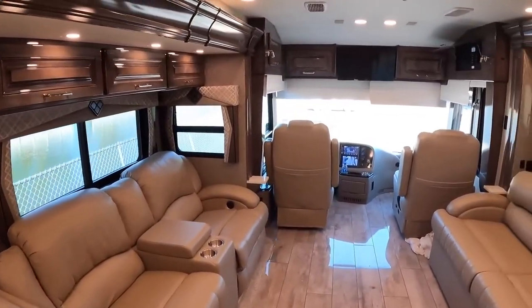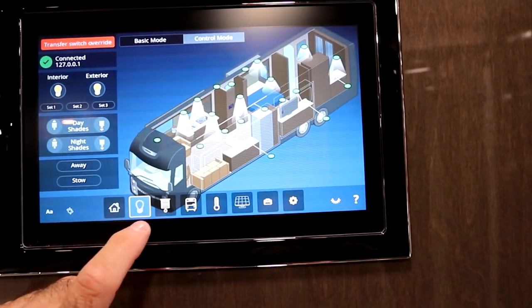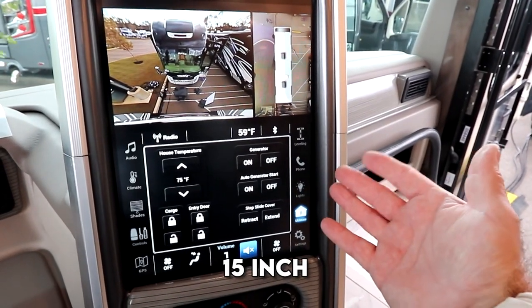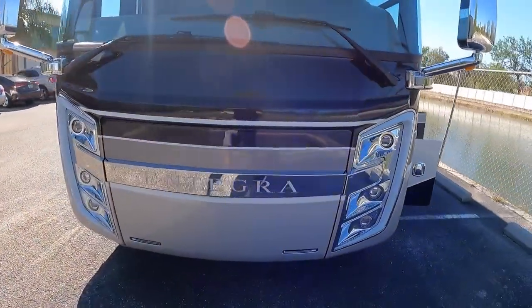The Firefly Multiplex System, controlled by a 10-inch Vega Touch touchscreen, offers seamless integration of coach controls at your fingertips. Safety and comfort are ensured with a 15-inch digital dash featuring an integrated 360-degree camera, TPMS, and Valid Trulin Air Leveling System.